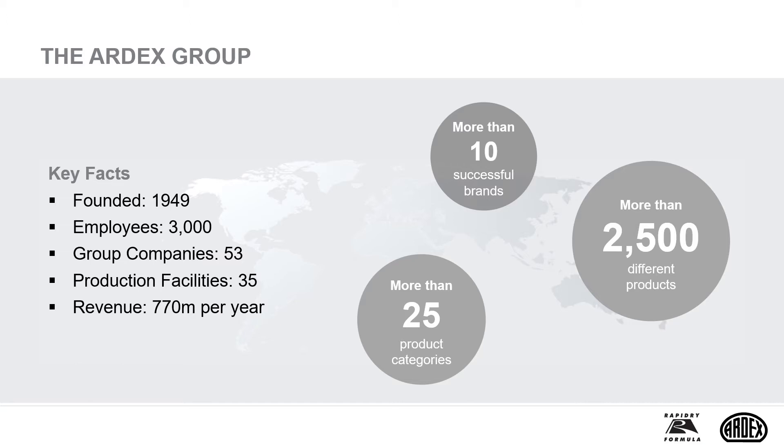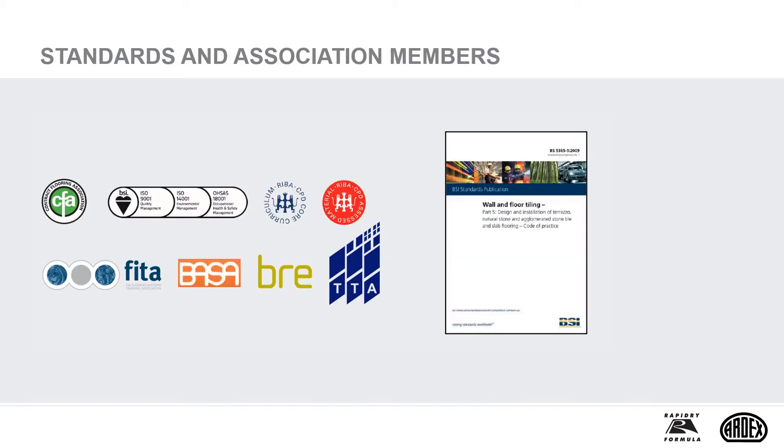We also take every appropriate step we can to minimise our impact on the environment. Our new products have been formulated to achieve greater coverage so that less product is required during installation, and serious consideration is given to the sources of raw materials we use. Ardex provides customers with quality products and a technical support network you can rely on. Our guiding principle is to have excellence in all that we do, no matter how big or small the job. Ardex are the specialist manufacturer of products specifically designed for natural stone tiling, and you can always rely on our ongoing support with your specifications.